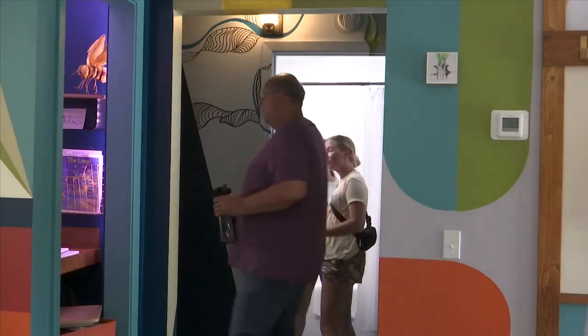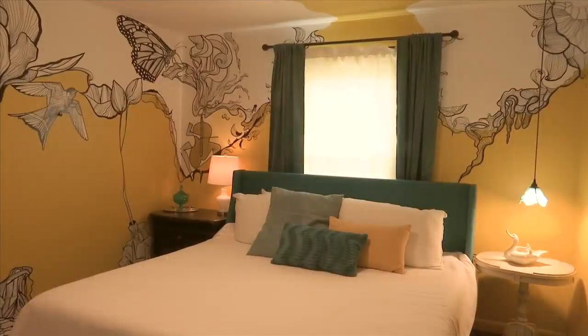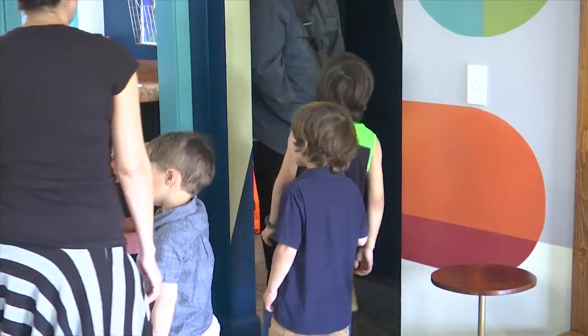Johnson and her team worked hard to put together the perfect Airbnb for the St. Andrews area, installing new air conditioning, new windows, a water heater, and more. But the best part is that more than 15 local artists played a part in the design process.